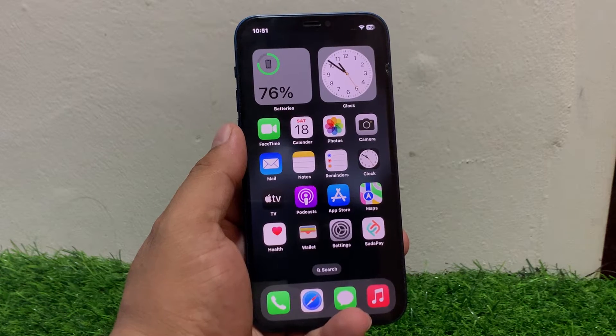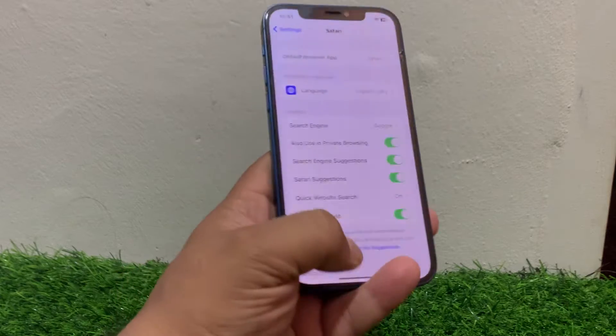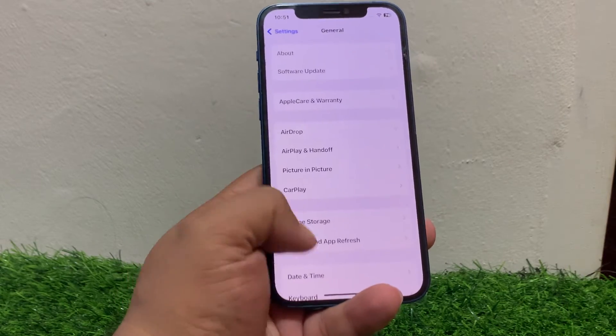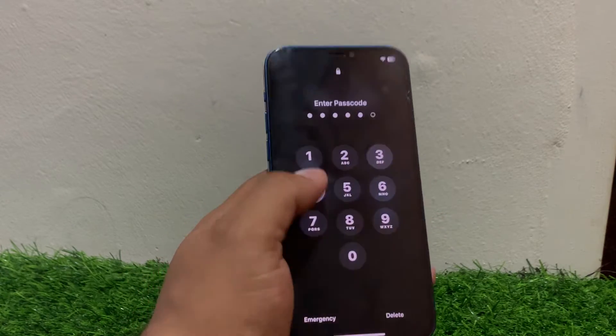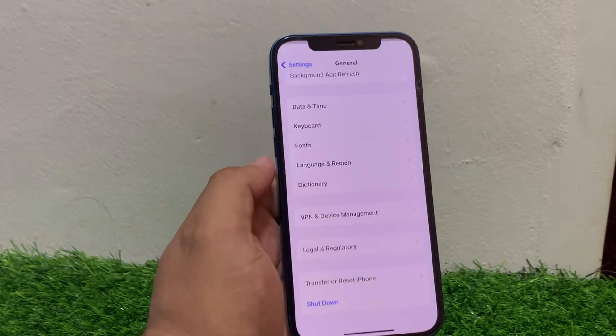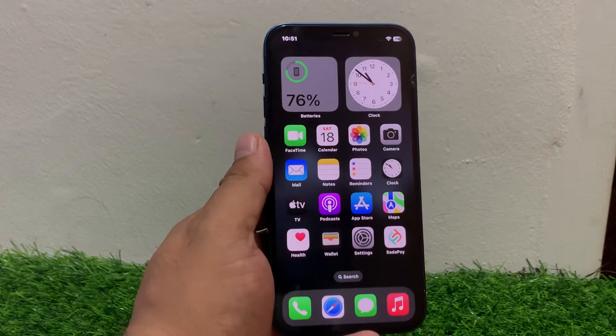Solution number one is restart your iPhone and Wi-Fi router. Sometimes a simple restart can resolve the issue. Tap on Settings, tap on General, scroll down, tap on Shutdown, drag the slider to the right side, then turn it back on and see if that fixes your problem.